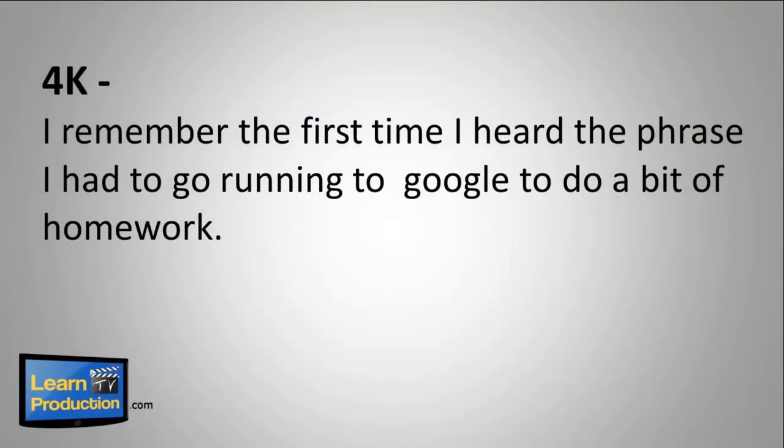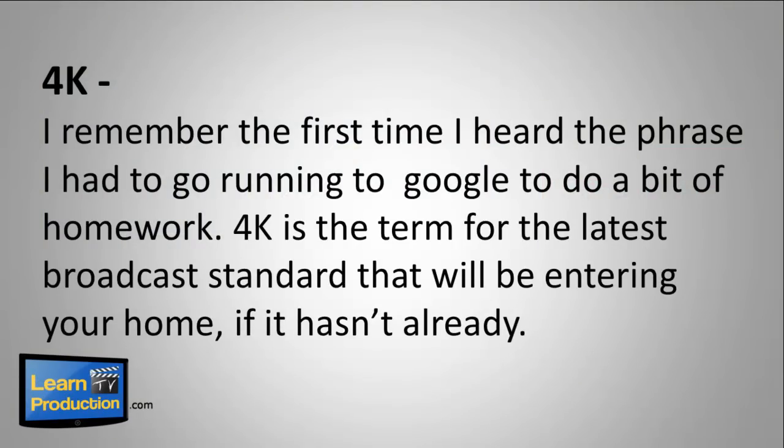4K — I remember the first time I heard the phrase, I had to go running to Google to do a bit of homework. Well, 4K is the term for the latest broadcast standard that will be entering your home, if it hasn't already.